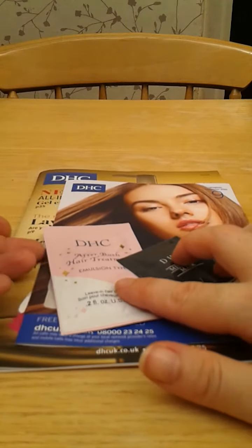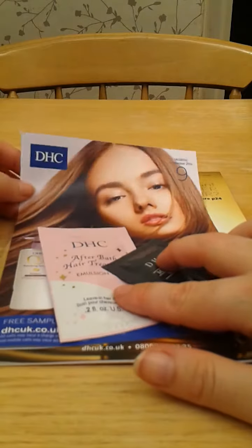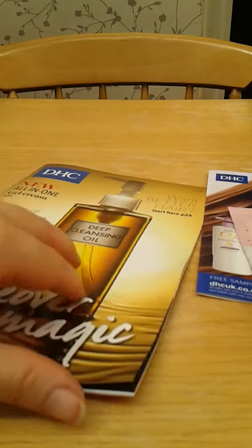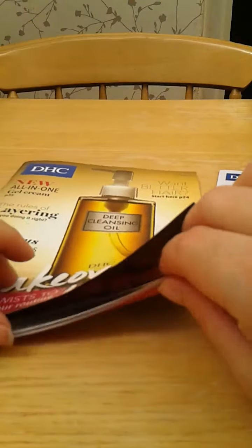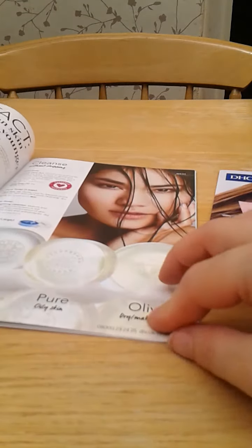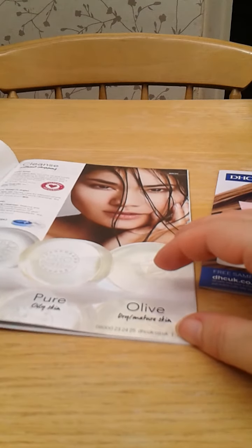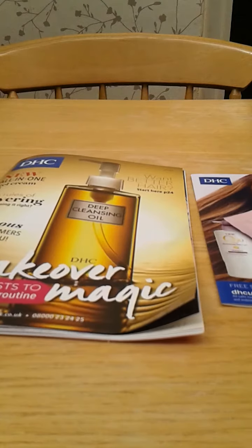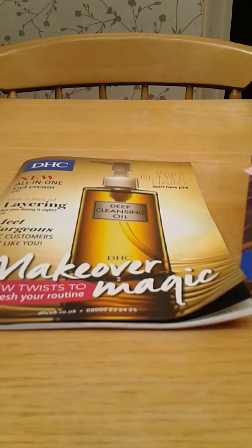So firstly, DHC — I think it's very similar to Avon. They have a catalogue of quite a selection of items that they sell, from face creams to shampoos, soaps, everything basically. And I just wrote to them and asked if I could have some samples.